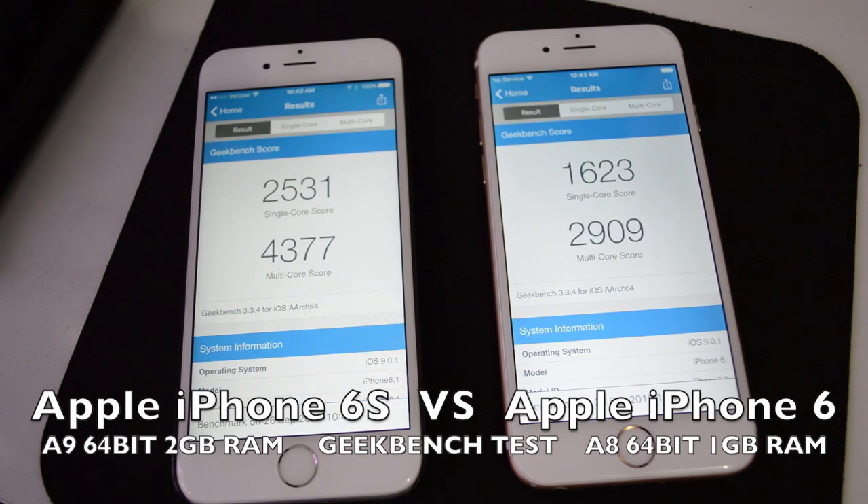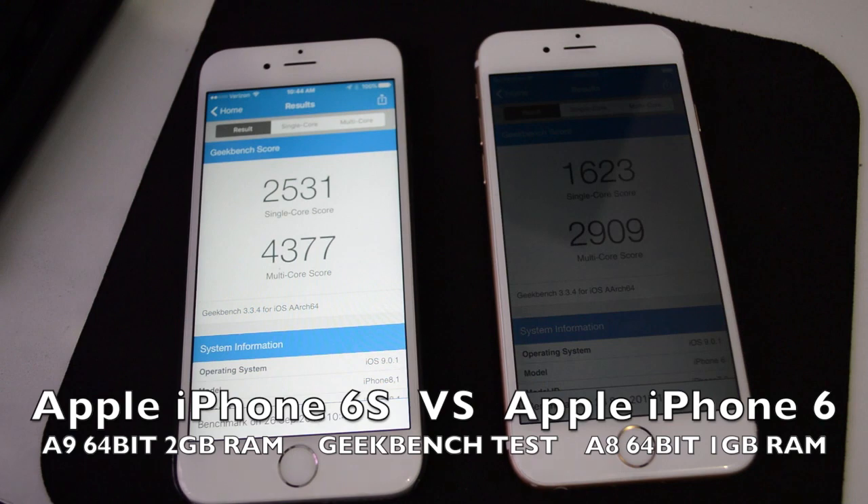It's definitely the iPhone 6s that's the faster phone, and Apple did claim 70% faster — as you can see, yes this phone is definitely faster. The iPhone 6s also comes with more RAM and the new A9 processor, so it performs better in benchmarks.